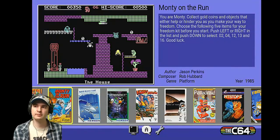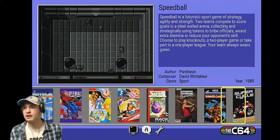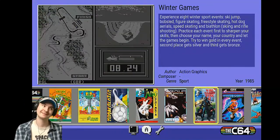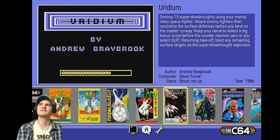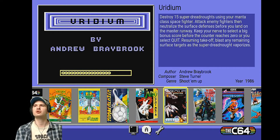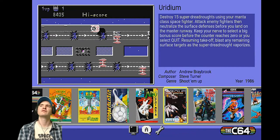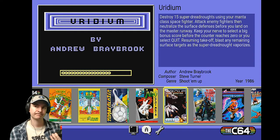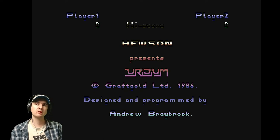I'm going to do one more game — this is for one of my friends, because he messaged me earlier and said to play this game, which apparently is on it. If you're watching this, mate, this is for you. Eurygium. Never played it before. Destroy 15 Super Dreadnoughts using your Manta Class Space Fighter. Attack enemy fighters, then neutralise the surface defences before you land on the master runway. Came out in 1986.